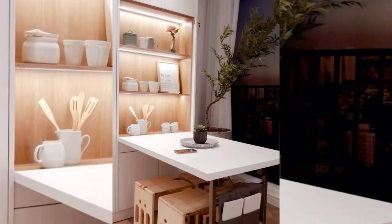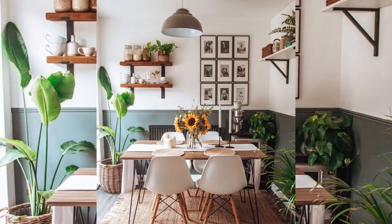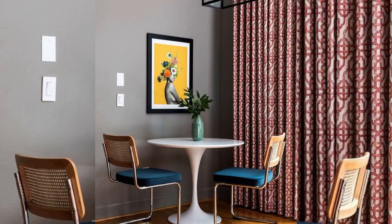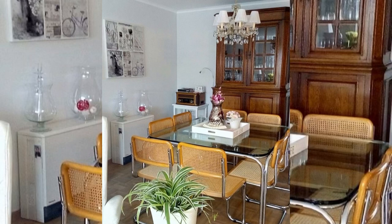If you have even the slightest bit of extra space between your kitchen and living room, consider making this your formal dining room. Establish a clear separation between your tiny dining room, your living room, and your kitchen by positioning your table and chairs on a rug and hanging a pendant light or chandelier above.